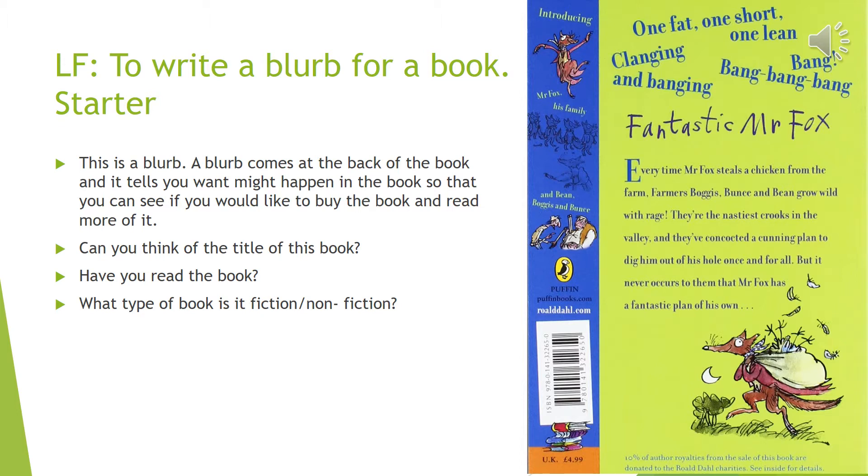Fantastic Mr Fox! Have you read this book before? And what type of book do you think it is — fiction or non-fiction?